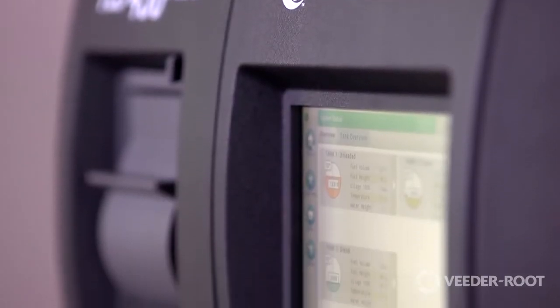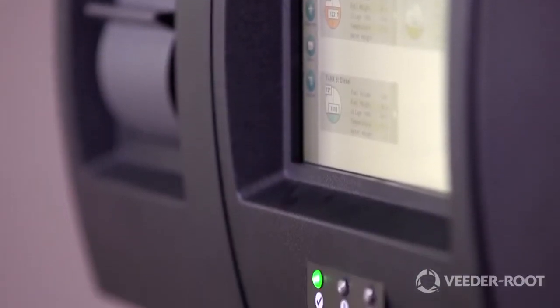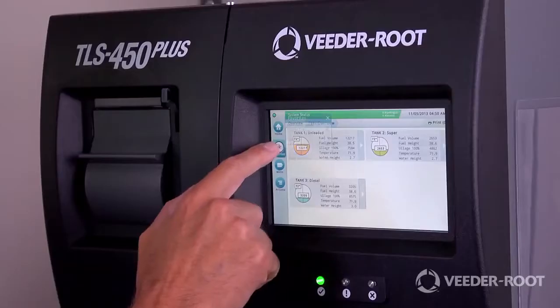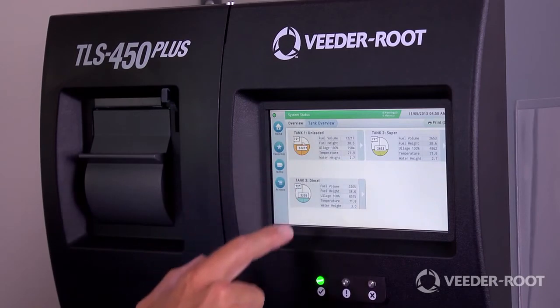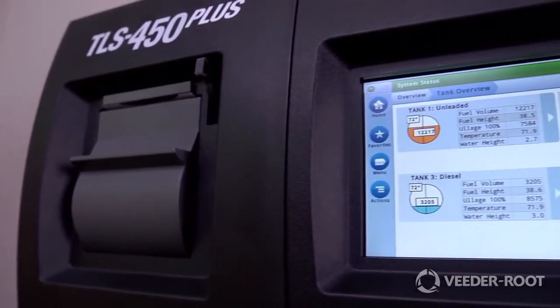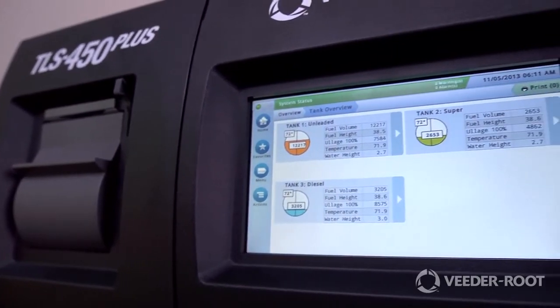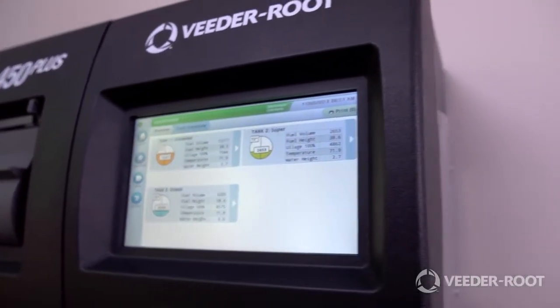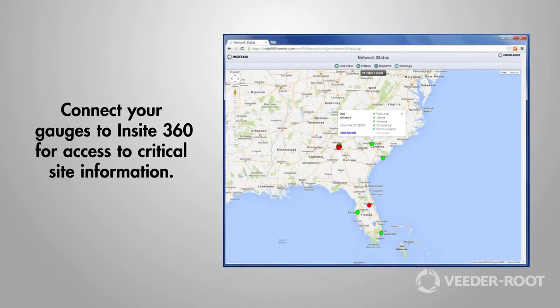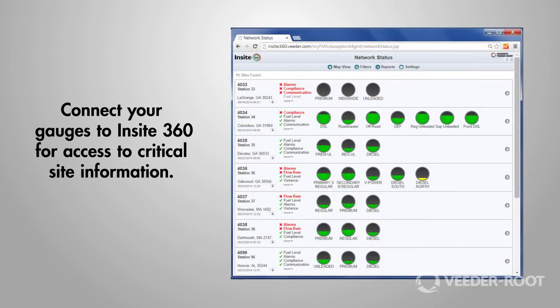The VitaRoot TLS 450 Plus automatic tank gauge provides the most comprehensive and actionable site information for advanced wet stock management. Combining industry-leading algorithms with a proven reputation for compliance, the TLS 450 Plus keeps your site running and profitable. If you're looking for visibility across your network, connect your gauges to Insight 360 for access to critical site information.